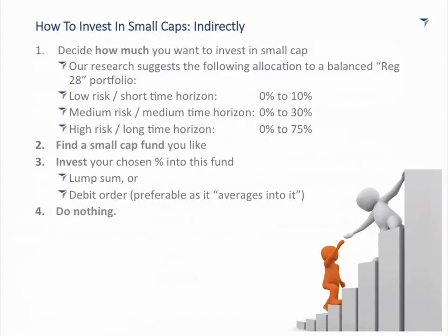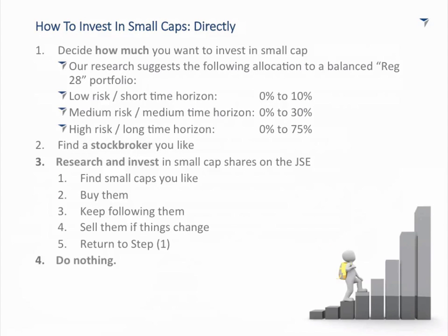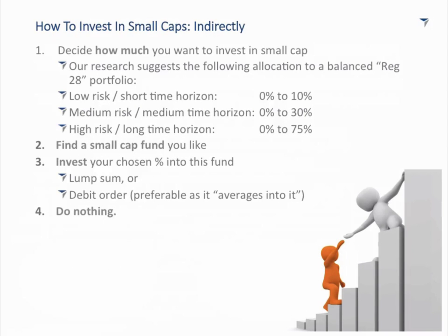So how do you actually invest in small caps? There are really two routes. The indirect route is where you give your money to a fund manager who invests solely in small caps. There is also the direct route where you yourself invest in small caps. In both routes there are really only four steps, and there is one key step common to all of them.